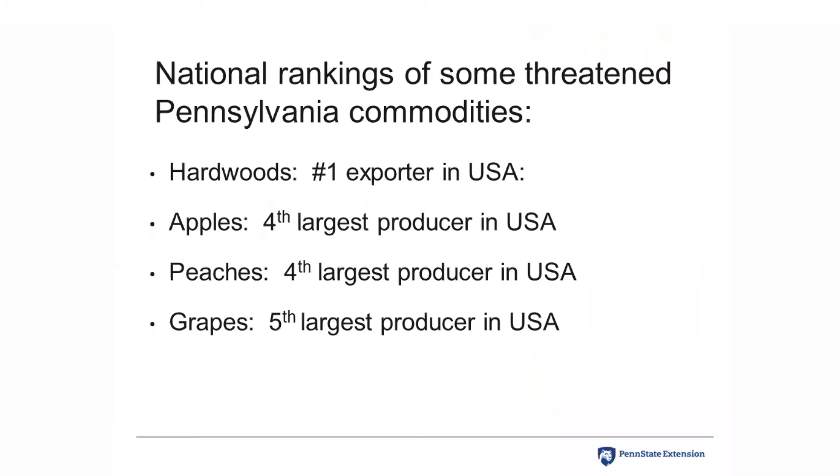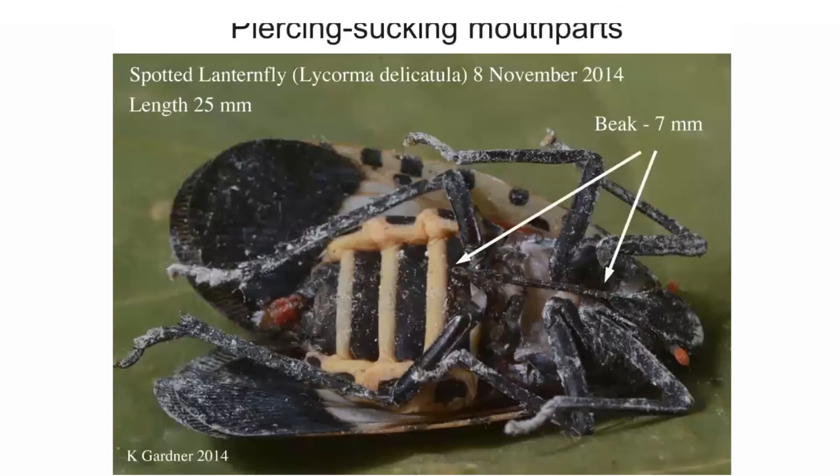Here are some national rankings of threatened Pennsylvania commodities. Pennsylvania's hardwoods are the number one export in the U.S., worth billions of dollars per year. Pennsylvania is the fourth largest producer of apples and peaches, and the fifth largest producer of grapes in the U.S.